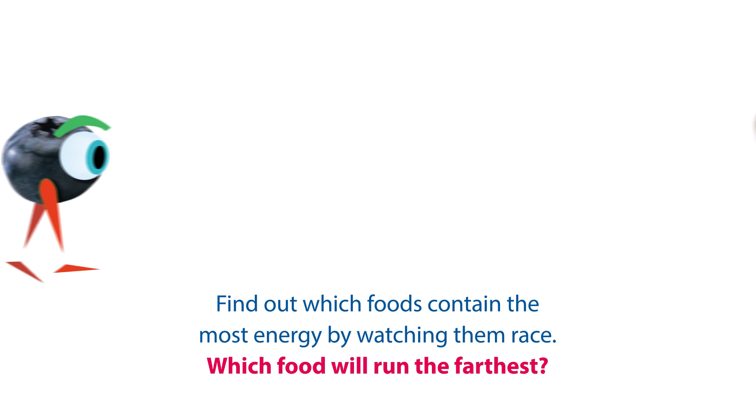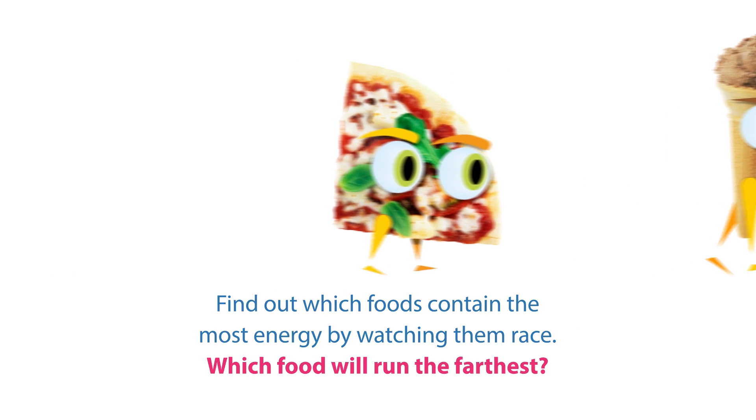Find out which foods contain the most energy by watching them race. Which food will run the farthest?